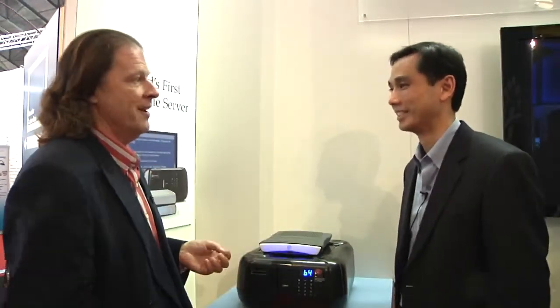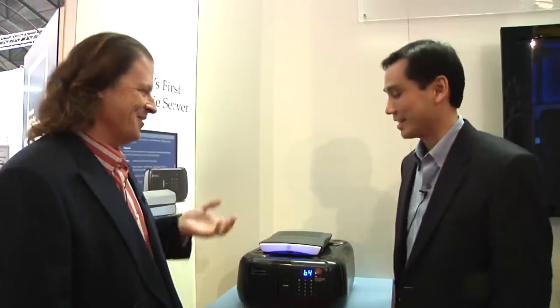Kaleidescape is coming out all the time with new products. We actually saw the Vault in a prototype about six months ago. Now it's a world premiere here at ISE. This is the first time we've shown the Vault in its production version.